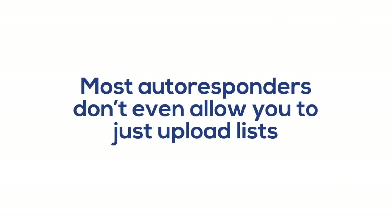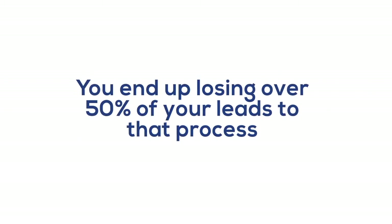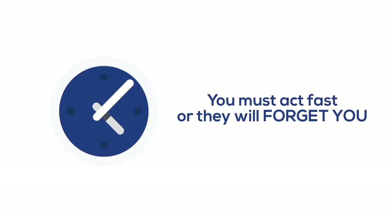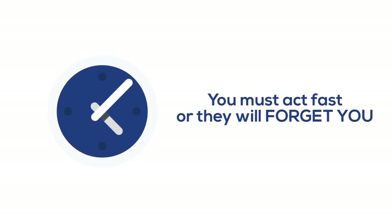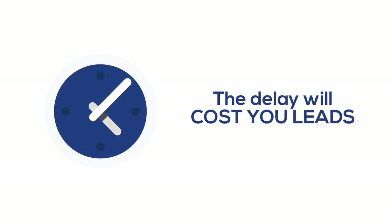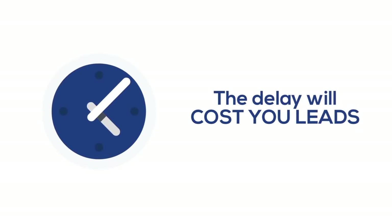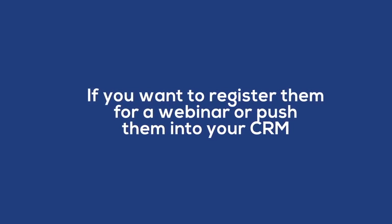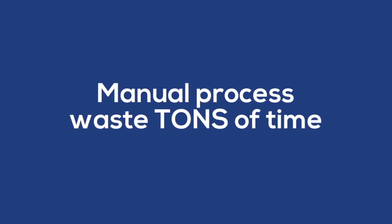Firstly, most autoresponders don't even allow you to just upload lists without doing double opt-in, so you end up losing over 50% of your leads to that process. Secondly, the person who gives you their email address — if you don't contact them within the hour, they have a tendency to forget about you. It could be hours or even a day before you upload their email address to your autoresponder, and then they'll get a message to double opt-in. If you want to register them for a webinar or push them into your CRM, chances are it would have to be done manually, again wasting tons of time.